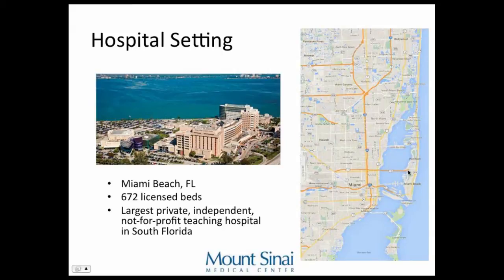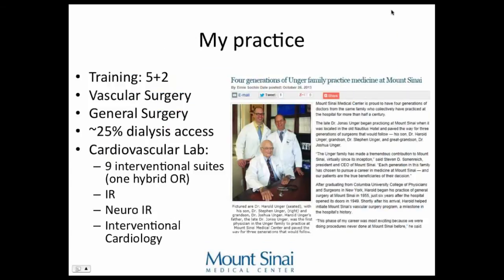This is where our hospital is located. You can see this is greater Miami, so we have a large area of clinical patients that we see — it goes all the way up to Fort Lauderdale. My practice involves about five years of general surgery training, two years of vascular surgery, and I do about two-thirds vascular surgery while taking general surgery call here.